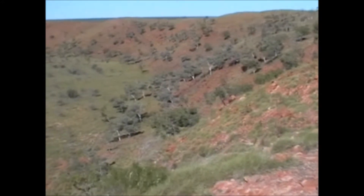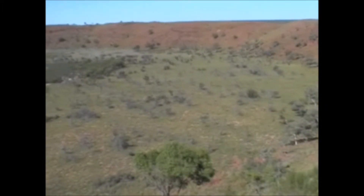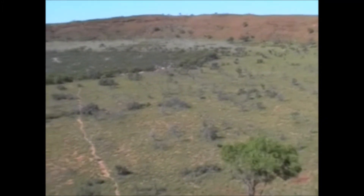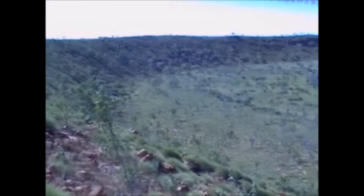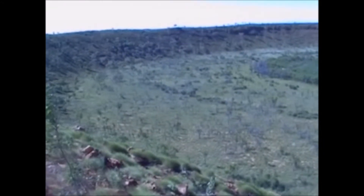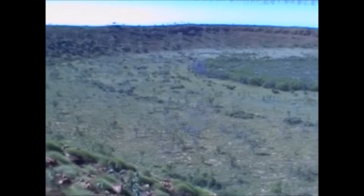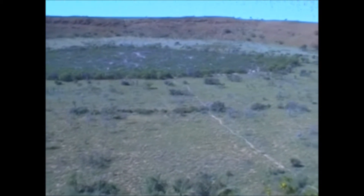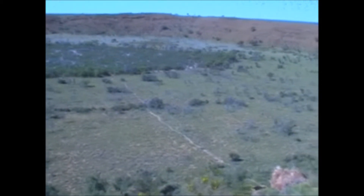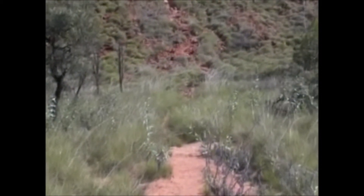Here we are at Wolf Creek Road. I hope you can hear me — bloody wind blowing. Doing this again with the wind guard on. There is the climb we just came down.